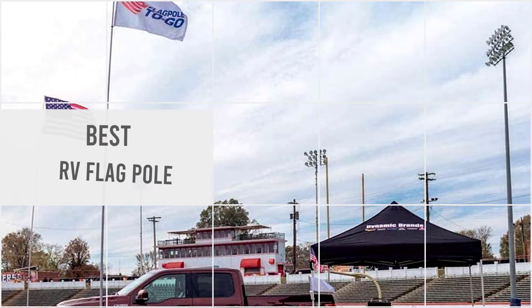Here are the five best RV flagpoles. Let's get started.